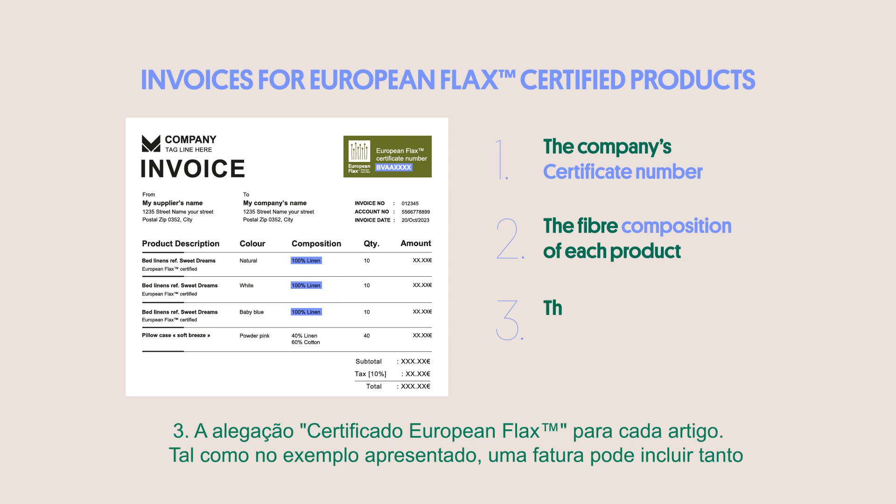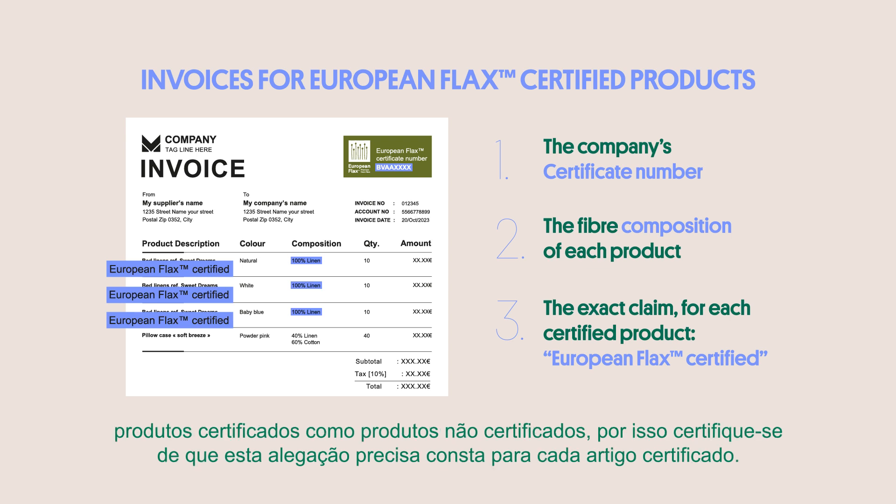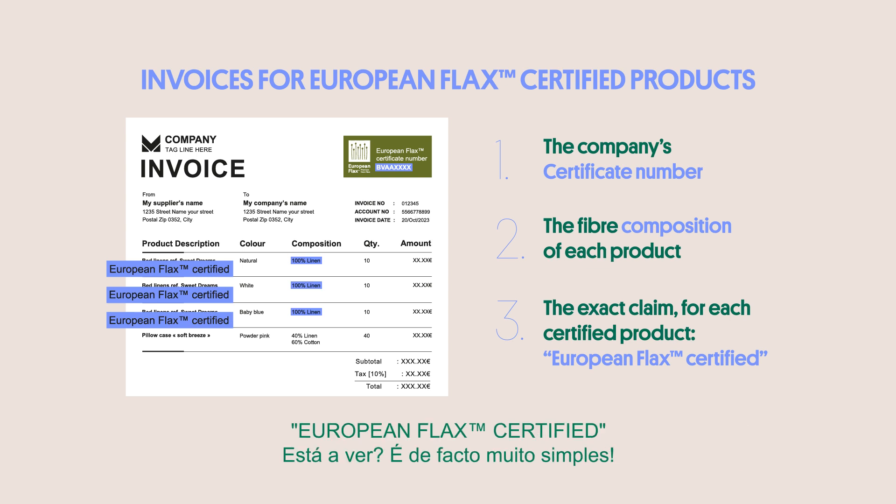Third, the claim "European flax certified" for each item. Just like in the example here, an invoice can include both certified products and non-certified products, so make sure to include this exact claim with each certified item. The claim cannot be translated or changed. It is in English, with the correct trademark name — European flax — and its characteristic TM in index: European flax certified.